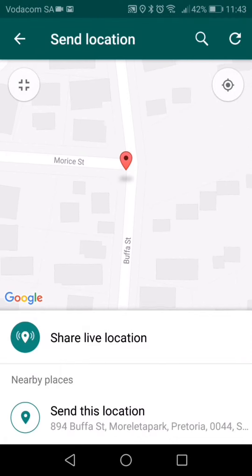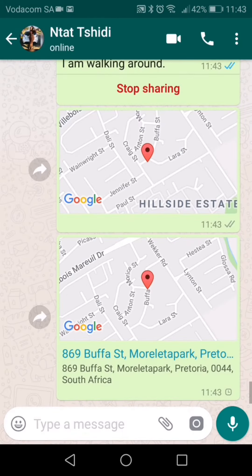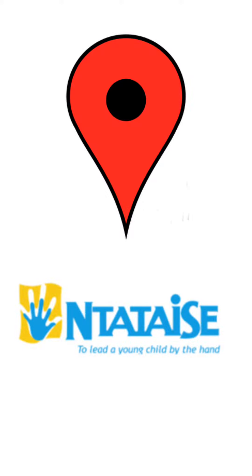WhatsApp will pop up a box with a send this location link. Click the link. The person will receive a map with the correct address details. Happy sharing.